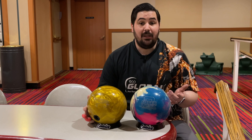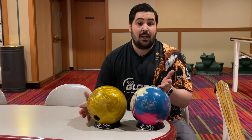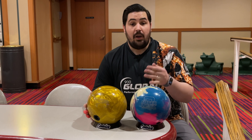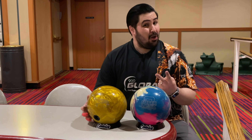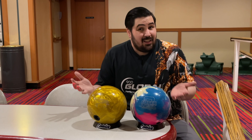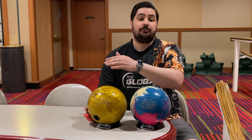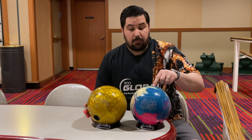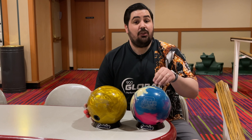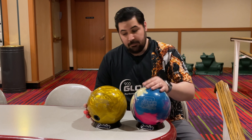Is it worth spending double the price compared to something like an Altered Reality? That's up to you to decide. For me, I'd rather have two Altered Realities than one Superlock, if that makes sense. Now, one thing I want to preface with the High Road Gold: if this was a stateside release, I'd rather have this than the Altered Reality.